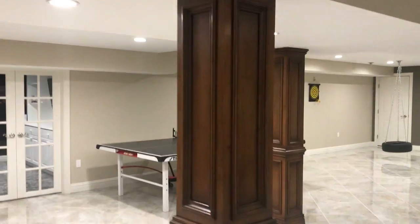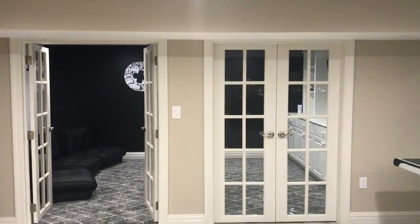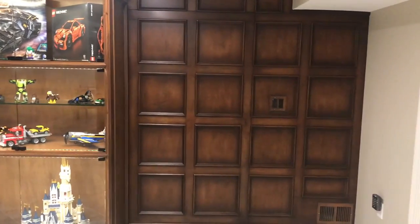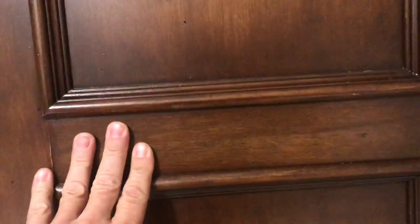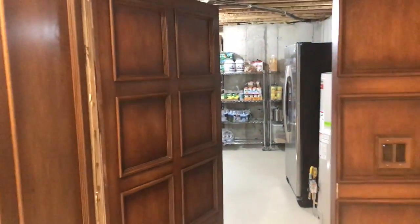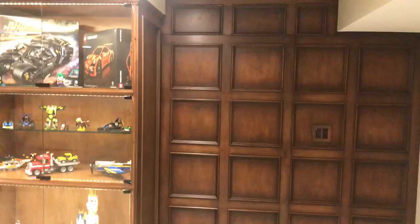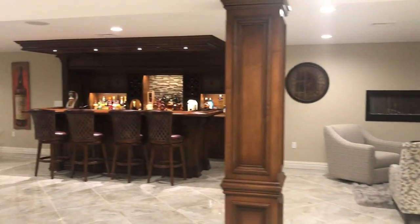We did really nice decorative columns with the wood. Here we are back at the area where we have the kids' play area and the Lego wall. What's really cool is this wall right here is actually the entrance to the utility room — how cool is that? Another custom finished basement. Thanks for joining me guys.